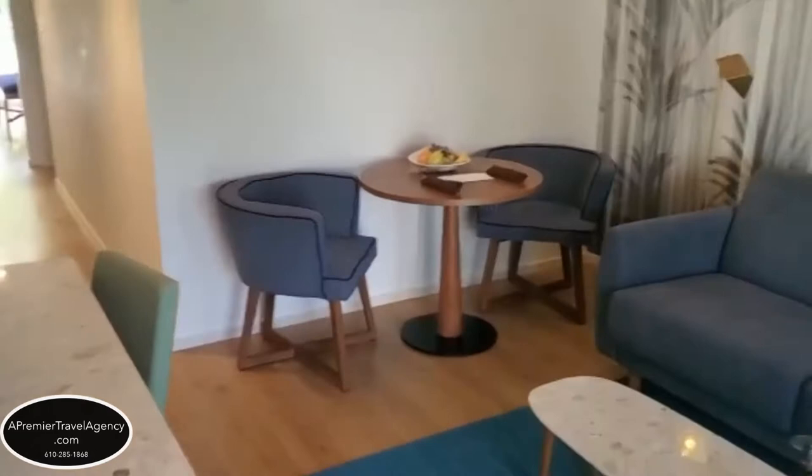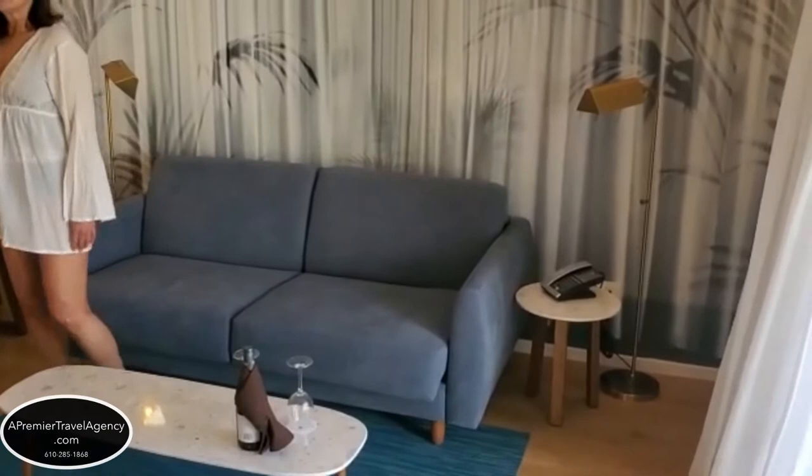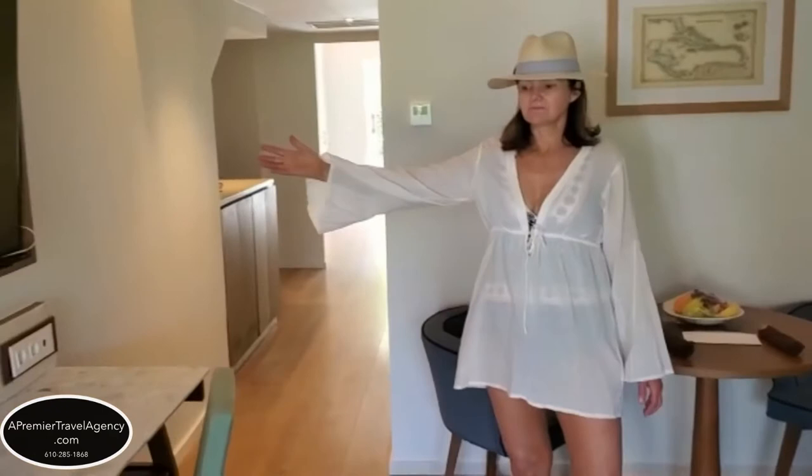We have sliding glass doors here so you can go out this way as well as the front door. This room has a very large sitting area, a couch, our table and chairs, nice fruit here, and a bottle of wine for you to enjoy upon arrival. We have a nice large flat screen TV and also some drawer space here.